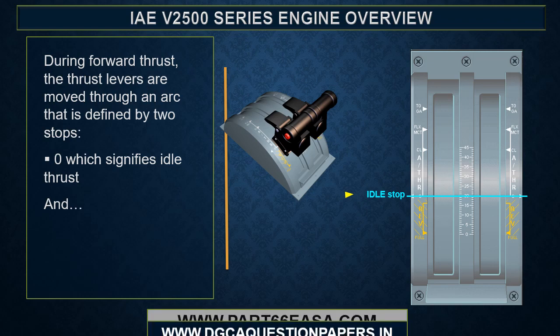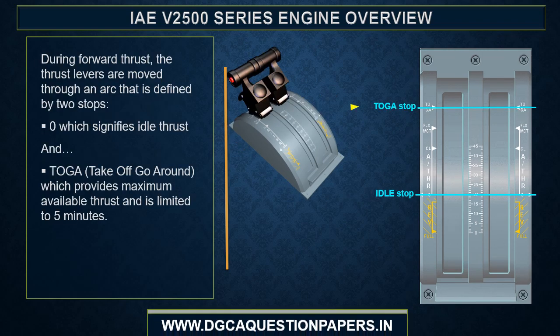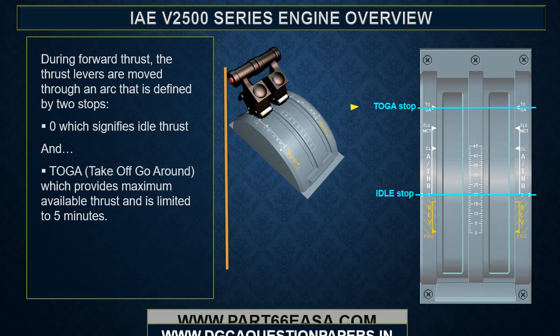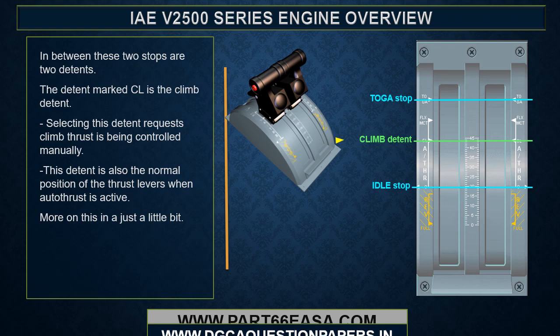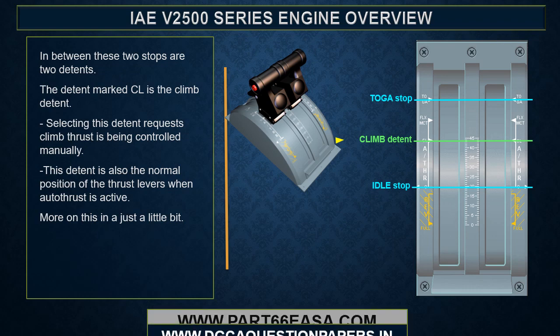During forward thrust, the thrust levers move through an arc defined by two stops: zero, which signifies idle thrust, and TOGA — takeoff/go-around — which provides maximum available thrust and is limited to five minutes. In between these two stops are two detents. The CL detent is the climb detent; selecting it requests climb thrust when being controlled manually. This detent is also the normal position of the thrust levers when autothrust is active.